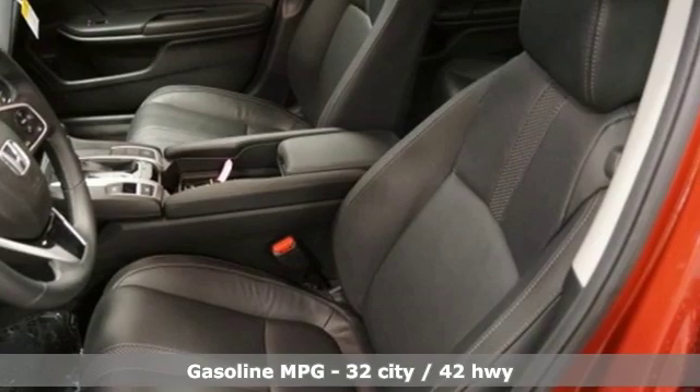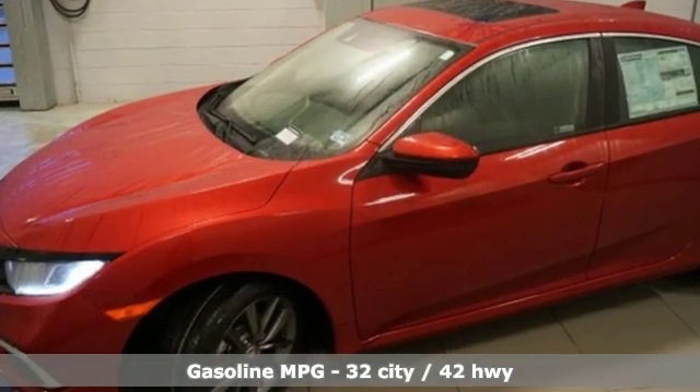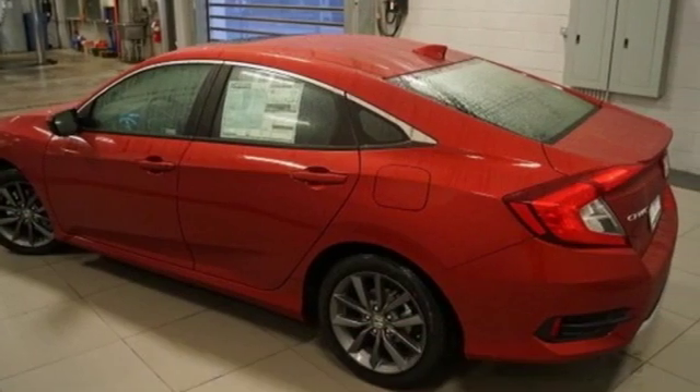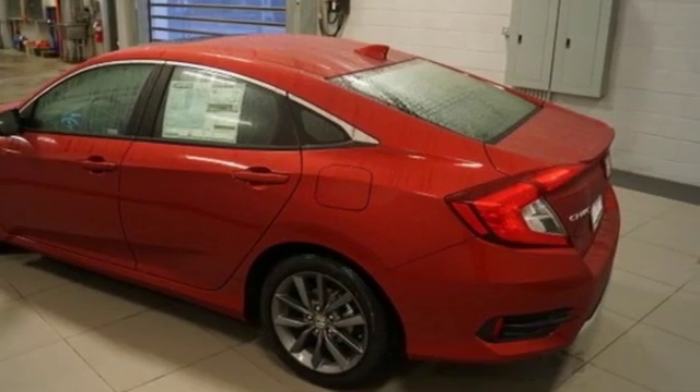Streaming audio, doors and push-button start proximity key, front heated leather bucket seats, auto-dimming rear-view mirror, and remote engine start.